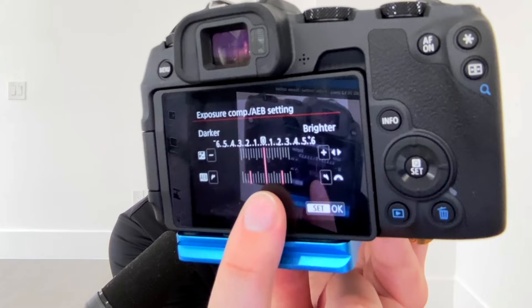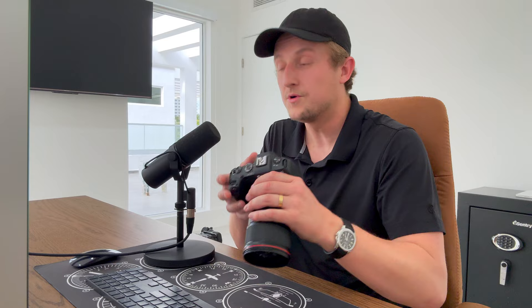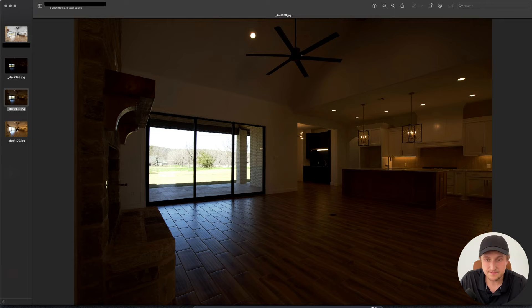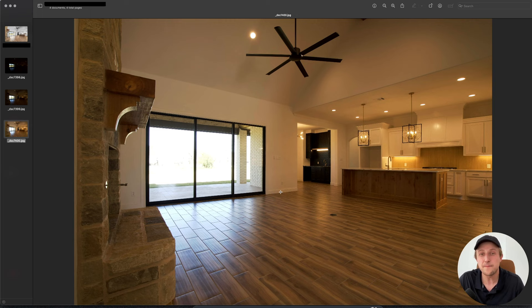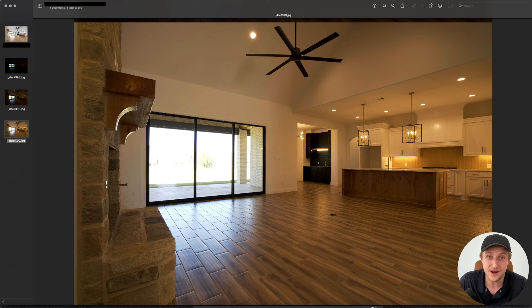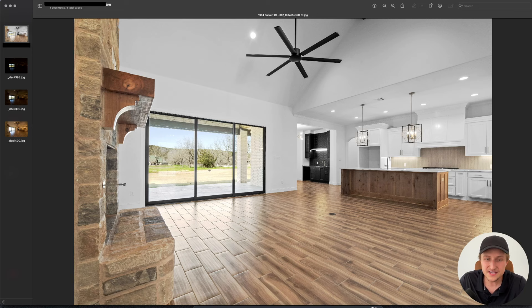To shoot HDR, we set our camera up to take three photos for every composition using AEB — a middle exposure, a dark photo, and a bright photo. Literally when I press the shutter button, the timer goes off and it takes three photos. We got a bright one, a dark one, and a middle exposure. We outsource this process to an editing company that does this for a living. They bring those photos into Photoshop and blend them together — the dark photo provides the window views, and the brighter photo provides the rest of the room. Even if the photographer messes up the exposure a little bit, you can still get a great final photo with great window views and balanced lighting.